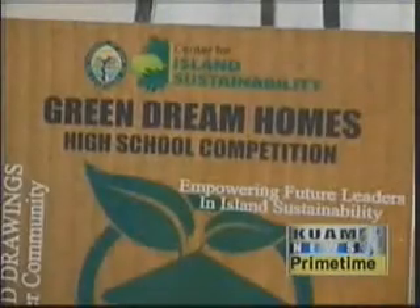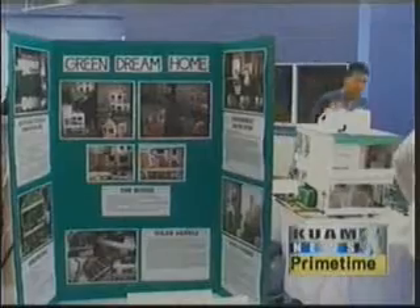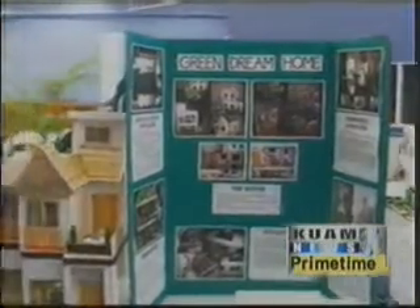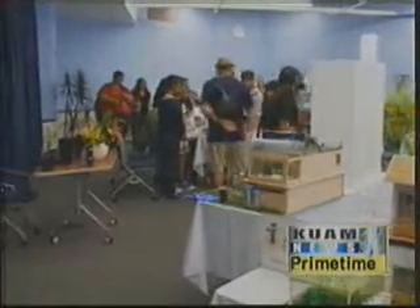The Center for Island Sustainability held its first ever Green Dream Homes competition at UOG, something energy technician Kiko Palacios says was set out to empower the youth to incorporate sustainable technologies and ideas to generate a greener community.